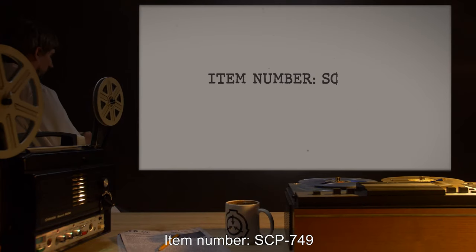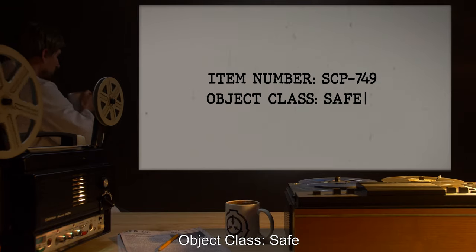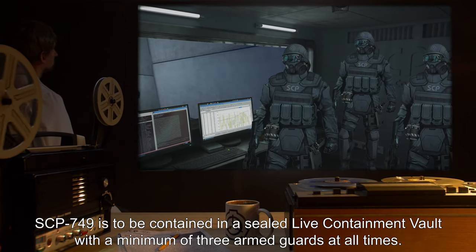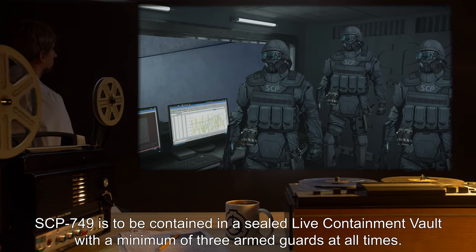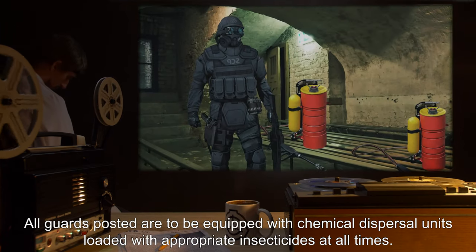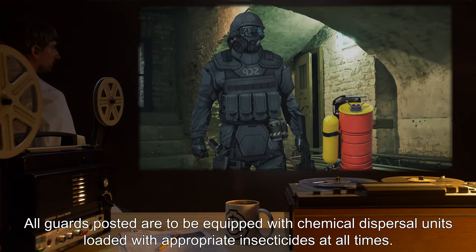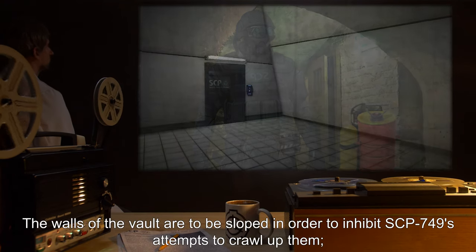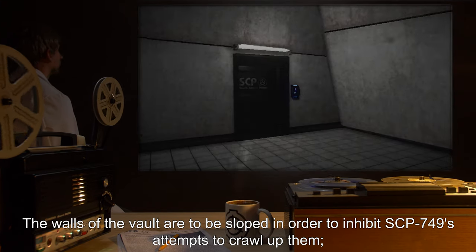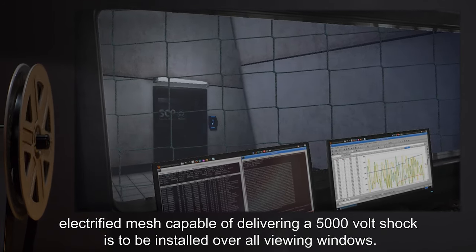Item number SCP-749. Object Class: Safe. Special Containment Procedures: SCP-749 is to be contained in a sealed live containment vault with a minimum of three armed guards at all times. All guards posted are to be equipped with chemical dispersal units loaded with appropriate insecticides at all times. The walls of the vault are to be sloped in order to inhibit SCP-749's attempts to crawl up them. Electrified mesh capable of delivering a 5,000-volt shock is to be installed over all viewing windows.